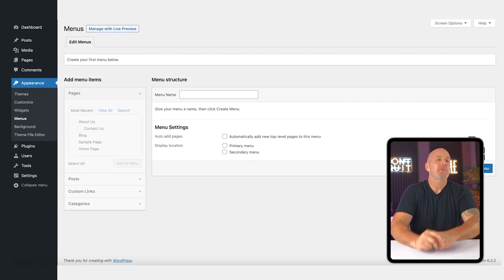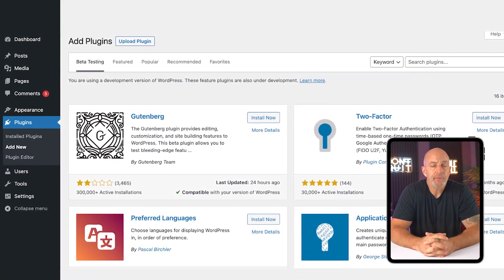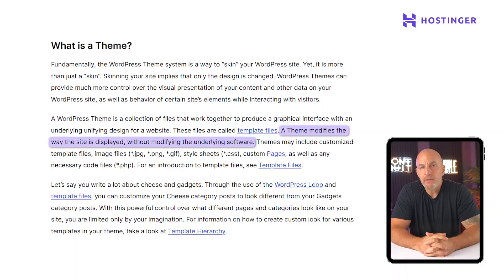But once you've spent a little time with it, it really does start to feel natural. The appearance tab lets you change your theme, your colors, and your fonts. The plugin section is where you add new features. And the cool thing is that your content and design stay separate — so if you ever want to change the look of your site, you won't lose anything you've already built. I remember when I added my first plugin and everything on the page shifted out of place. I thought I broke the whole site, but I rolled it back, made a few changes, and got it working again.